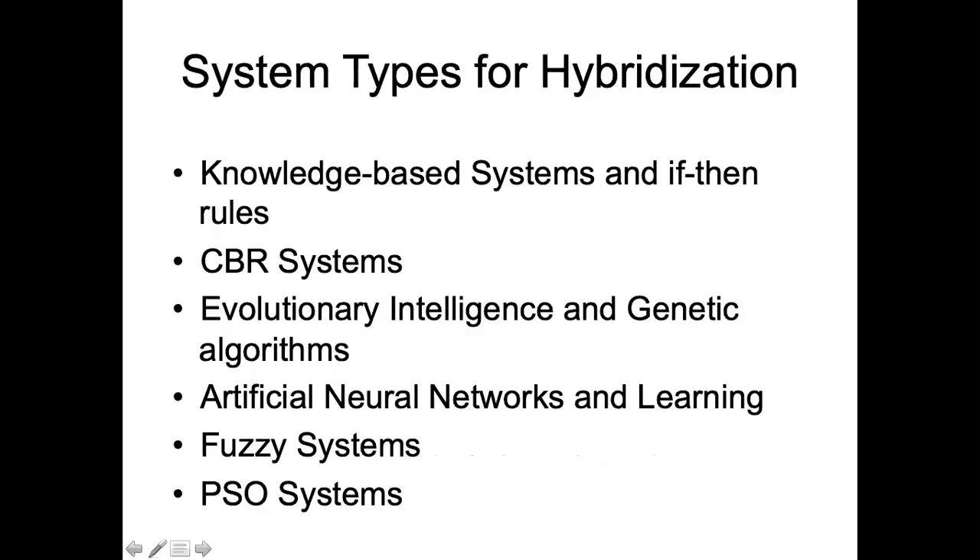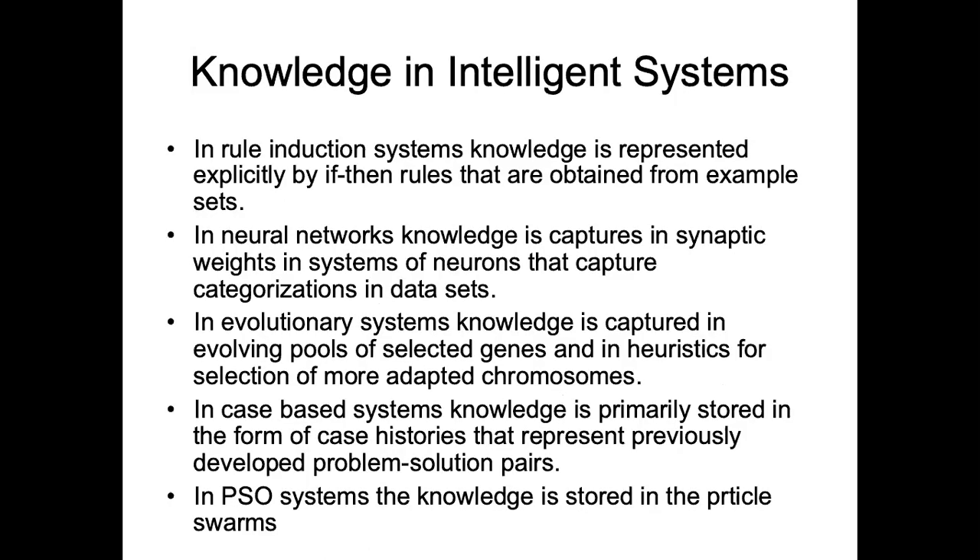The hybridization can involve fuzzy logic, genetic algorithms, neural networks, case-based reasoning, particle swarm optimization, and also newer techniques such as rough set theory. All these different techniques can be combined, and we will try to see and integrate those hybrid techniques in the future.